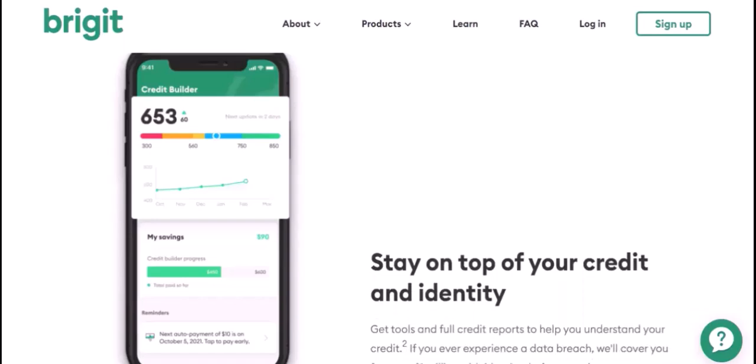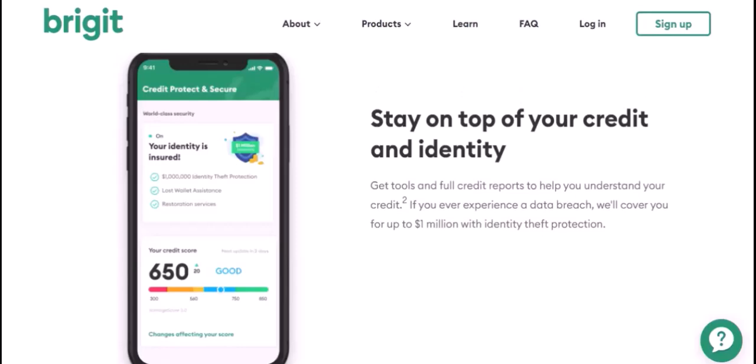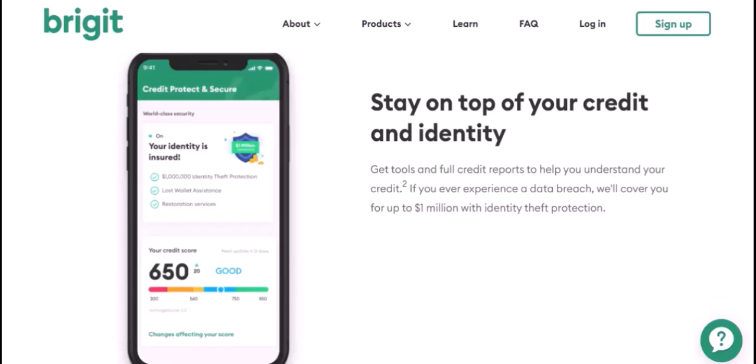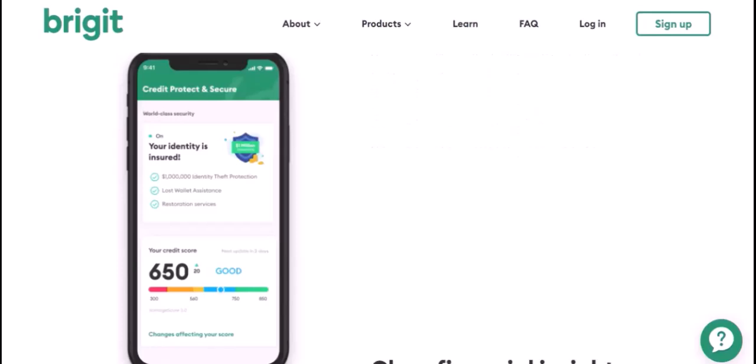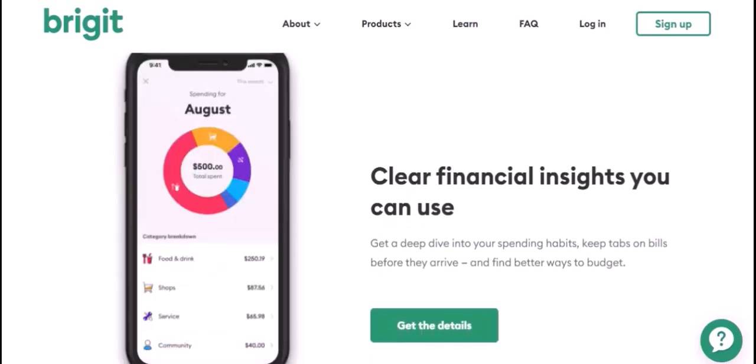Your financial habits. What are your spending habits? Do you tend to overspend or save regularly? Understanding your financial habits will help Bridget identify areas where you can improve your financial discipline. For example: 'I'm working on improving my budgeting skills — I've started tracking my expenses and setting aside a portion of my income for savings.'